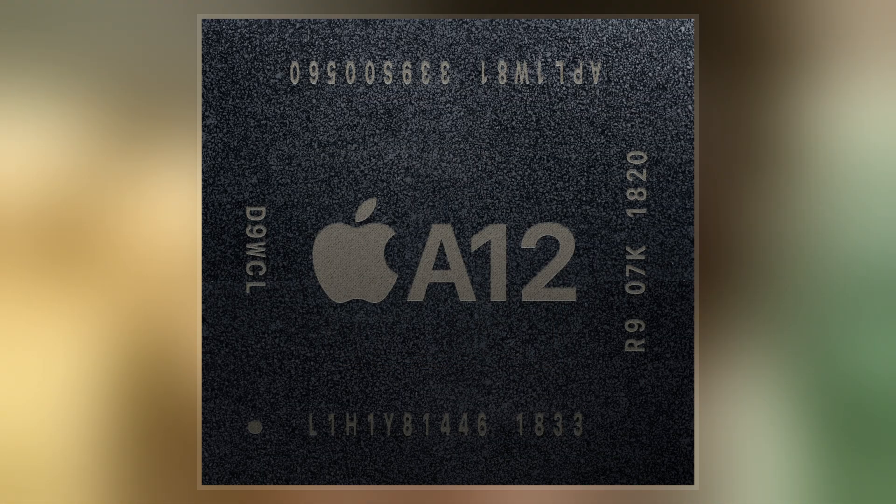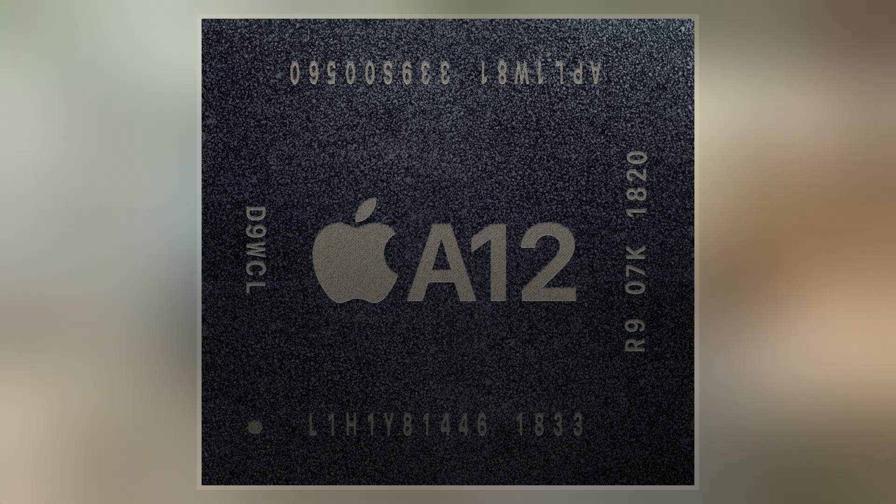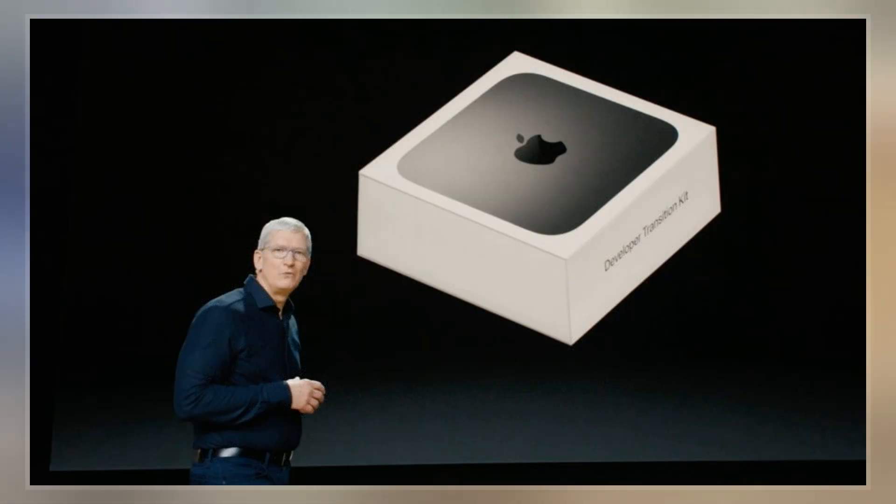On June 22, 2020, Apple unveiled a special developer transition kit in a Mac Mini enclosure for developers, which is the first Mac to use an Apple A-series processor.